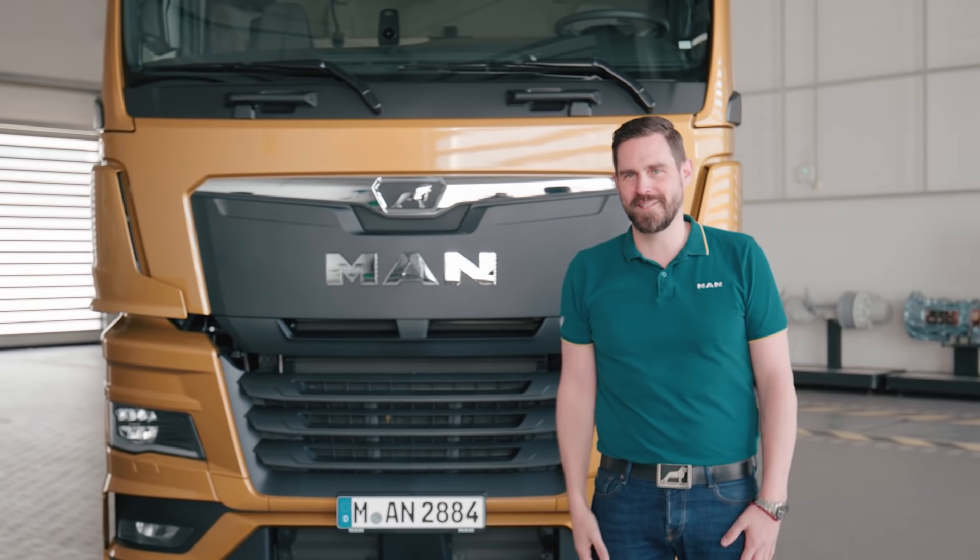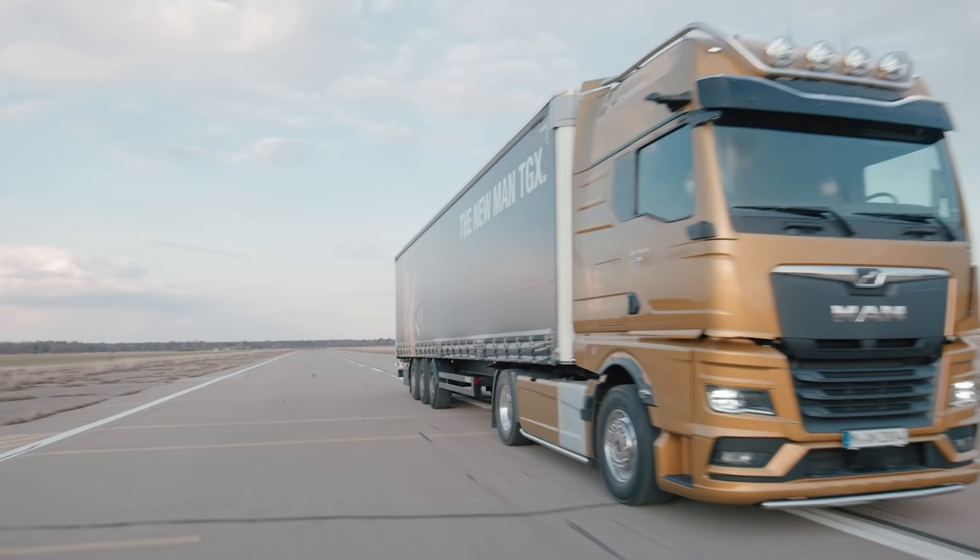I'm already looking forward to my next test drive. See you soon.